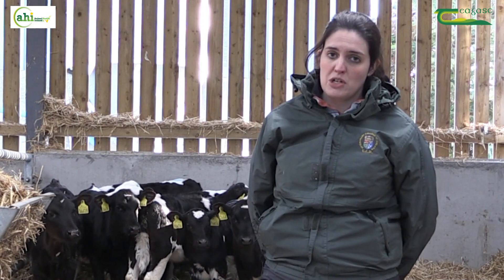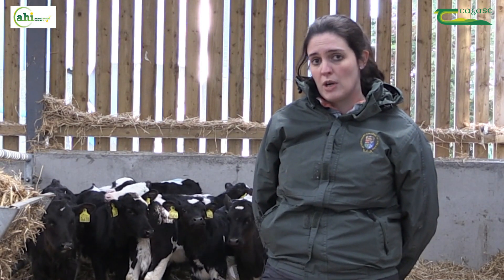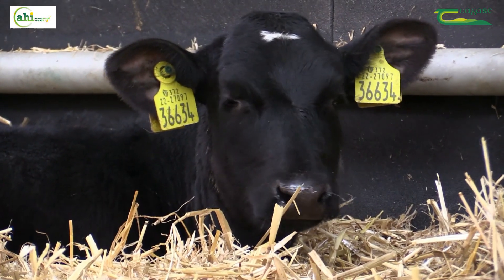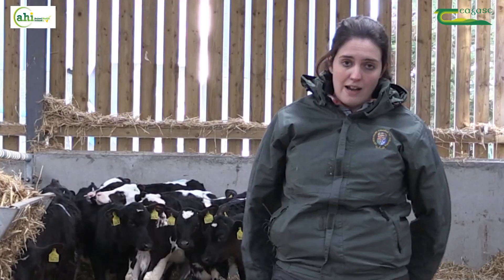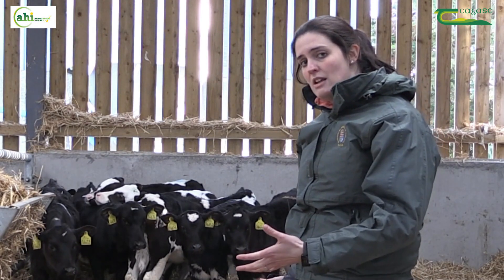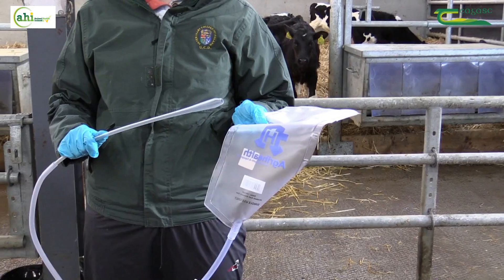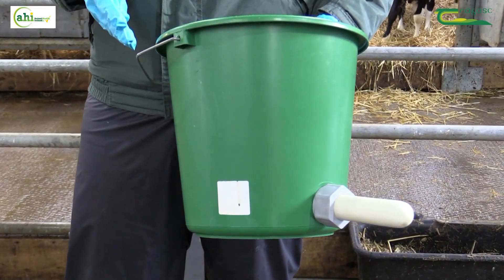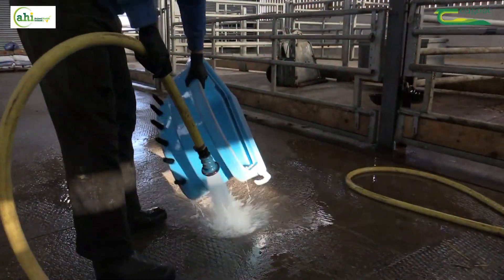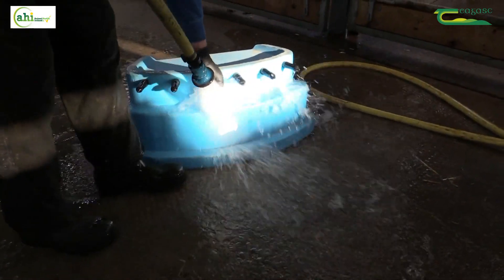In terms of reducing infection pressure, whether for calf scour or calf pneumonia, this revolves around excellent standards of calf hygiene. That starts in the calving pen, in the calf pens themselves, and also in dealing with calf equipment and feeding utensils. It's important that these are cleaned properly, milk residue is removed, and if using automatic feeders, that teats are cleaned and rotated frequently.